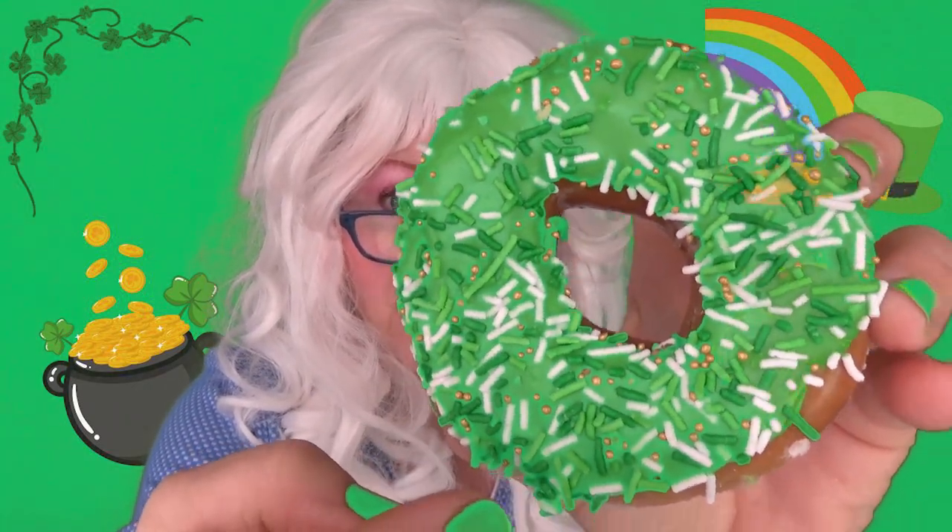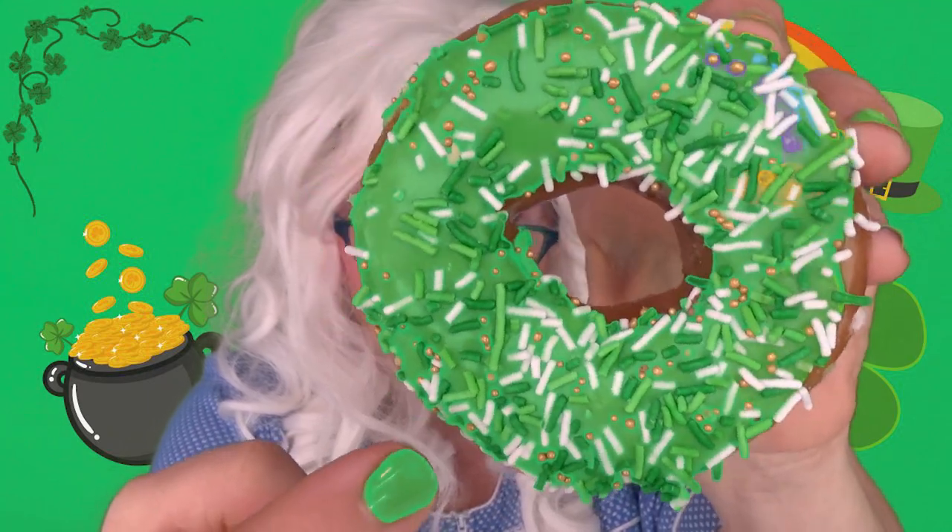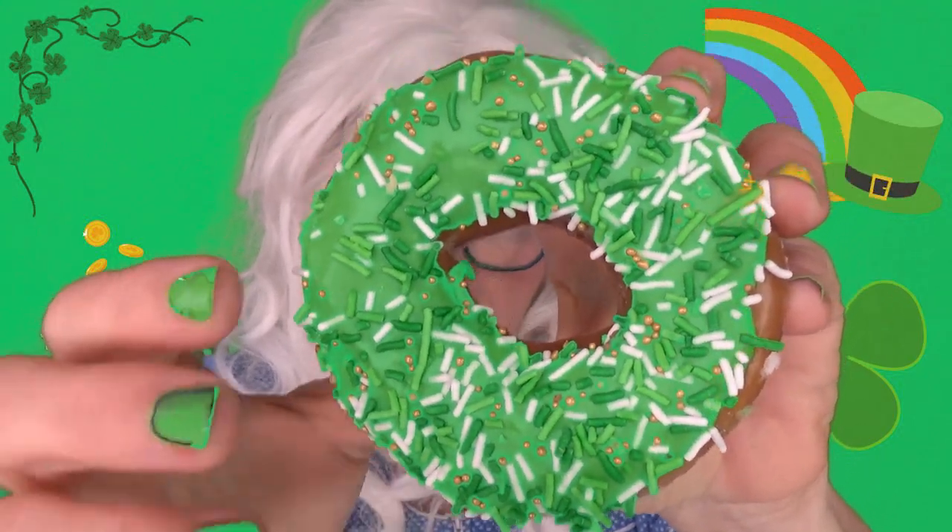Granny would like to give a big old shout out to her friend Patrick! Hi, Patrick! Patrick loves watching Granny's channel, especially the food videos! The last St. Patrick's Day donut that Granny's going to try — look at this! It's got sprinkles and sparkles! Wow, look at those little gold sparkles! Granny's got to taste this one!